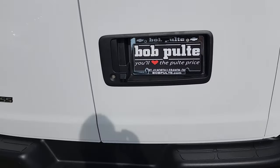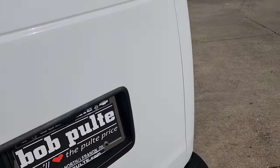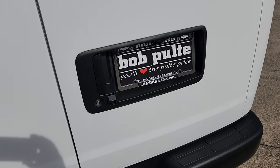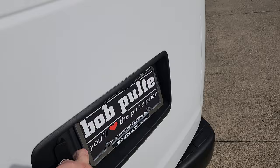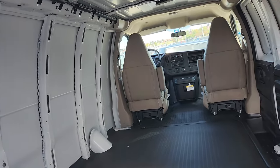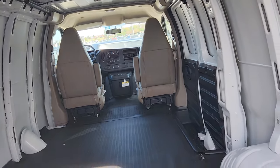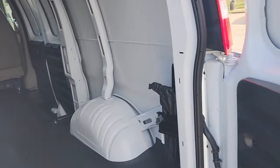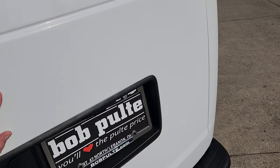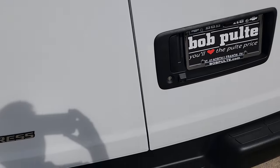I'll take a quick look in the back here. Helps if I unlock it — apparently I am not the sharpest tool in the shed some days. Plenty of room back there to set up however you want to do it. We'll get in the front in a minute.